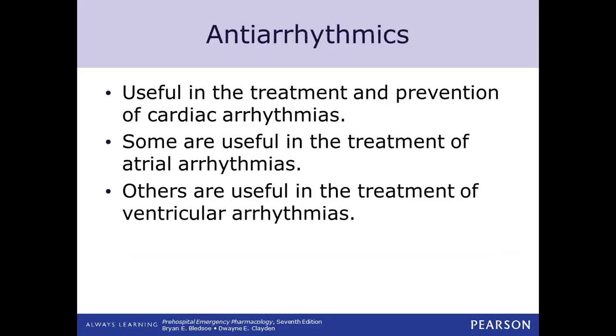Our antiarrhythmics are useful in the treatment of cardiac arrhythmias — probably most predominantly cardiac arrest, but also many other arrhythmias. Atrial arrhythmias such as atrial tachycardia, SVTs, atrial fibrillation, and atrial flutter, and they're also useful in treatment of ventricular arrhythmias such as V-tach and V-fib.